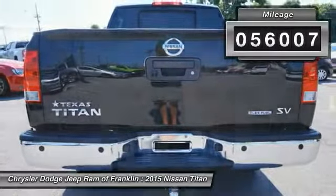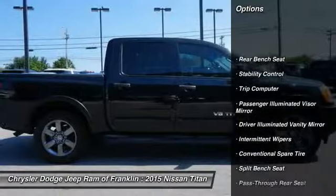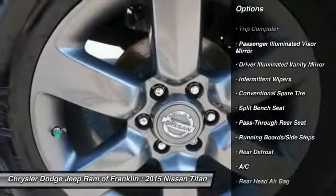Here are some of this vehicle's great options: keyless entry, traction control, stability control, adjustable steering wheel, power steering.